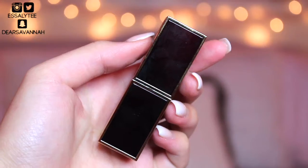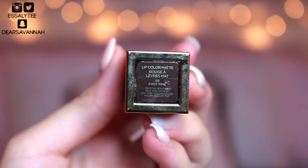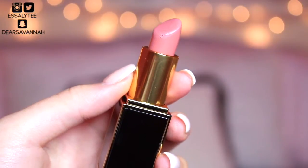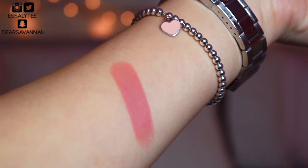Moving on to lips — I have two products and I'm wearing them both today. The first is the Tom Ford Lipstick in First Time. This lipstick gives me so many feels. It is a matte lipstick that just works with every eye look. It's absolutely amazing, it's long-lasting, it's pigmented, and it feels so nice and velvety on the lips.